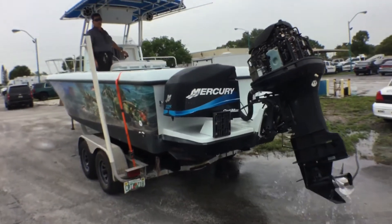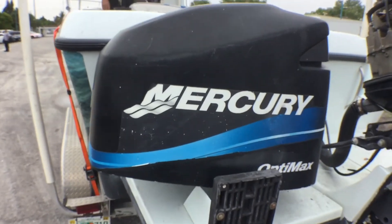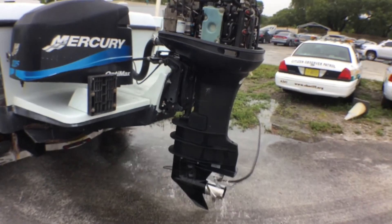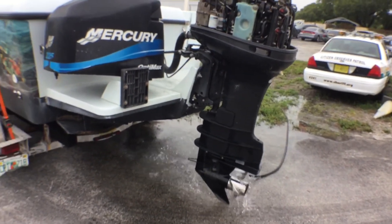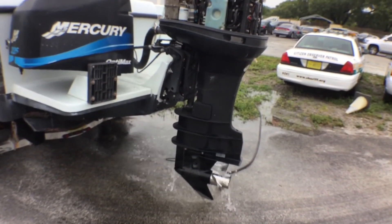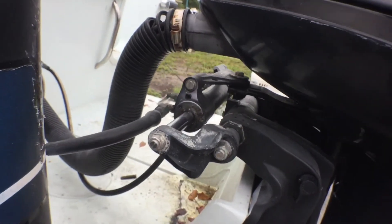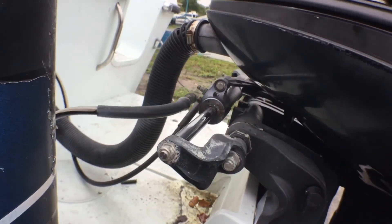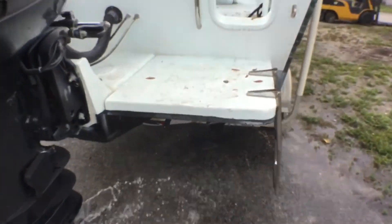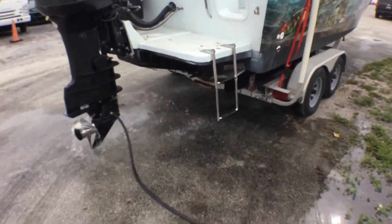That's pretty much it. The cowling is faded but the decal can be replaced. The tilt and trim goes up and down. The steering is a little loose with some play — that's something to look into. Thank you.